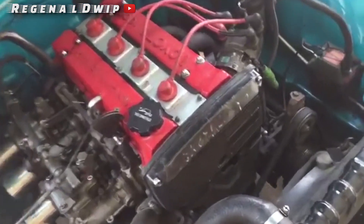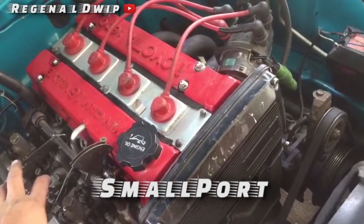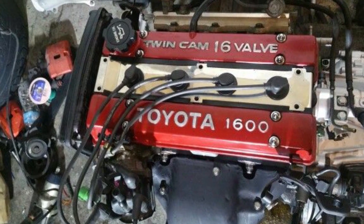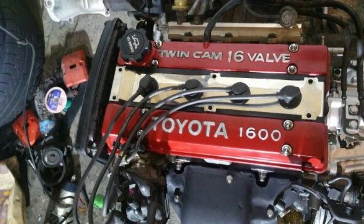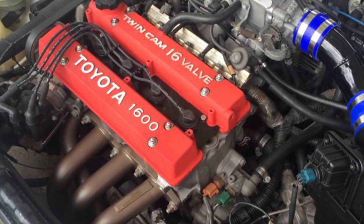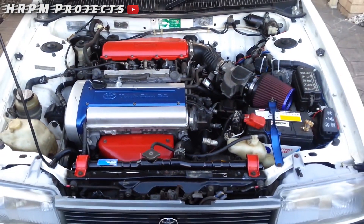Then came the final iteration of the 16-valve 4AGE: the Red Top, sometimes referred to as the Small Port. Compression ratio for this variant was raised from 9.4:1 to 10.3:1. The intake ports were redesigned to a smaller cross-section, thus negating the need for the TVIS. Improvements to the engine design meant the US AFM version put out about 124 horsepower and 110 ft-lbs of torque, with Japanese map sensor versions making 10 more horsepower. The Red Top was produced up until 1992 when a whole new cylinder head was introduced.